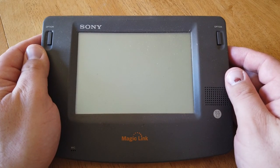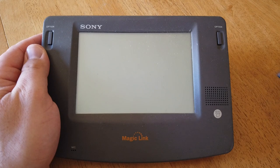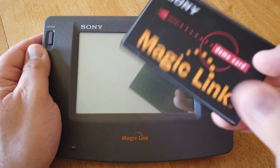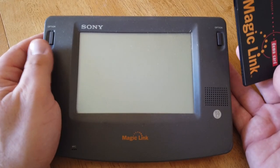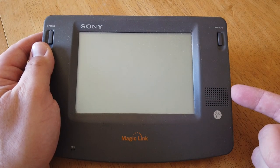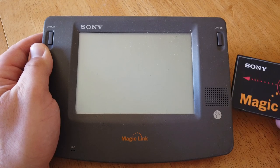All right, so here we are. We've got the Sony Magic Link with fresh batteries in here, and we've got the Magic Link demo card, which again has no other markings on it at all, which is kind of unusual. I'm going to go ahead and just pop this card in and try to power on the device and let's see what happens. I'm now sliding it in the side.